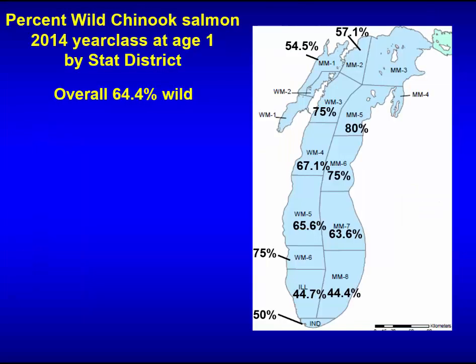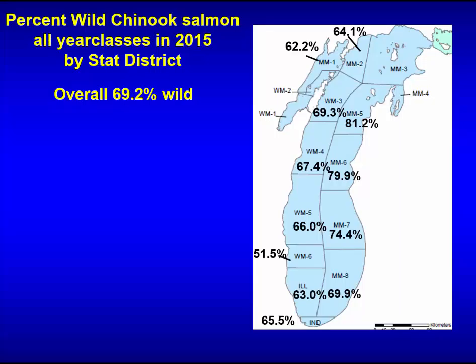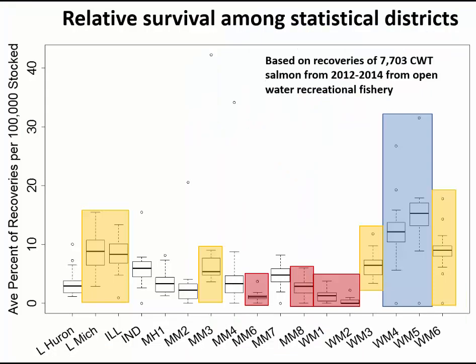Percent wild across districts varies quite a bit, but overall is very high — 64 percent of all Chinook salmon in Lake Michigan are wild based on coded wire tag returns. That was for the 2014 year class only. When all fish combined across all age groups are considered, 69 percent lake-wide were wild fish.